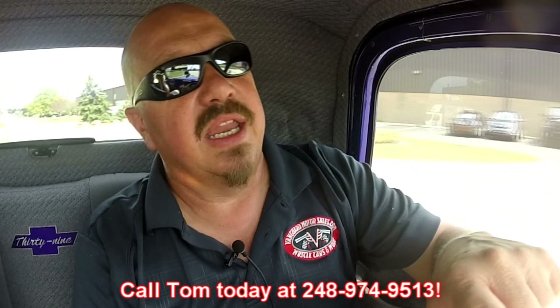Let's go for a ride in this baby. This thing's sweet. She's driving awesome. Vanguard Motor Sales are shipping experts — we can ship this baby anywhere in the world. Give us a call at 248-974-9513.